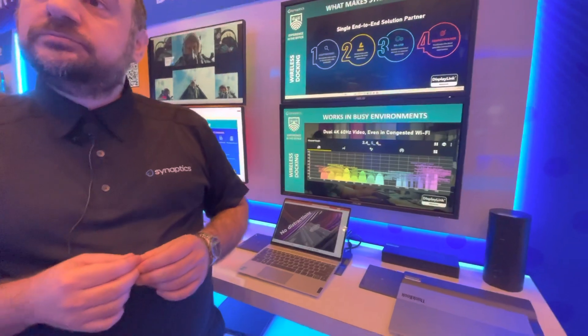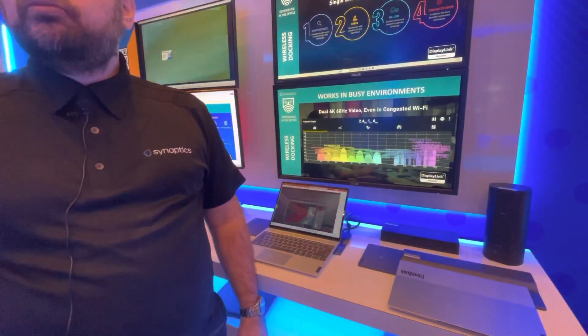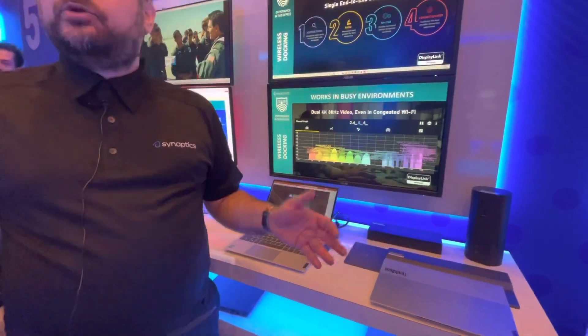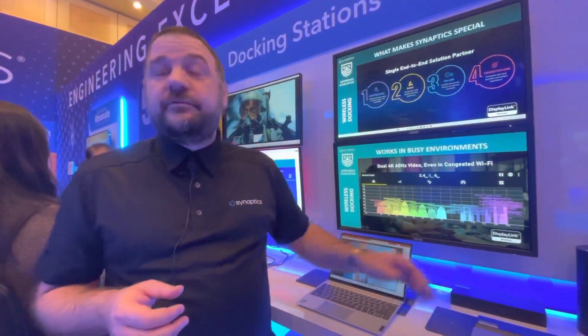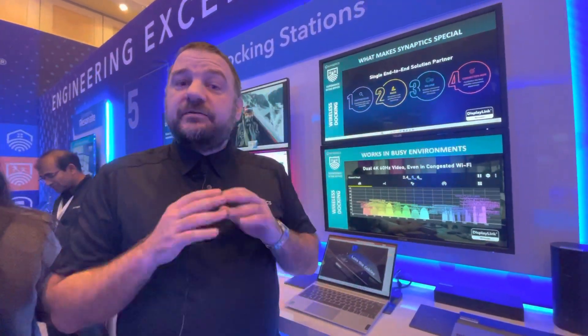On those other types of devices they just have to be DisplayLink capable — actually, any device. You can take any standard webcam from Amazon, from any shop, or also from a branded one — it will work. Keyboard and mouse are the same. That's what we mean when we say we made it universal.